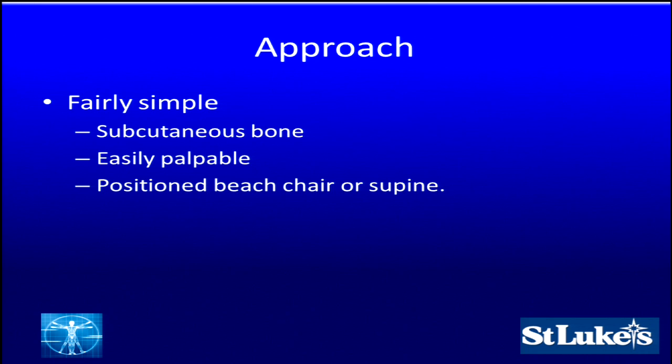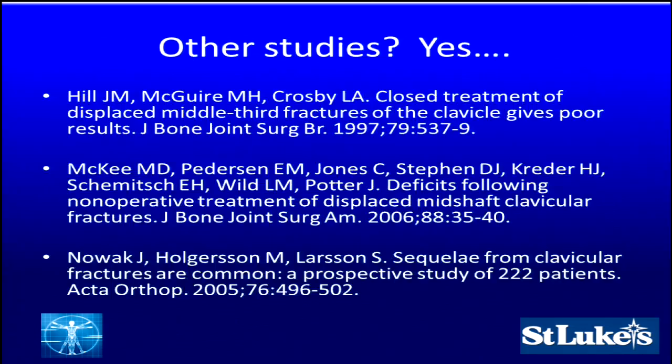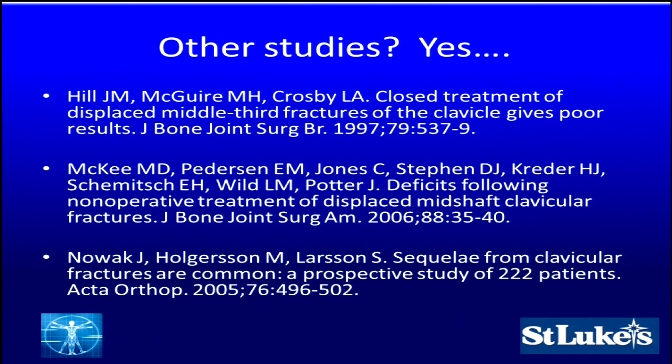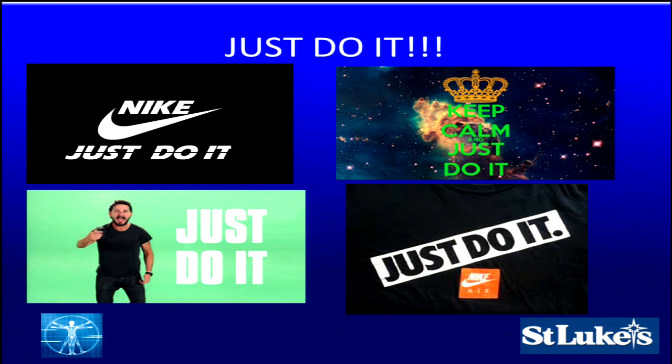The approach is fairly simple — in quotes — as the clavicle is subcutaneous and easily palpable, and you have many positions you can place patients in. Other studies — Hill's study on closed treatment, McKee's study, NOAC's study — all back the operative approach as absolutely the way to go in 2016 with our outcomes data. So when you think about it: just do it. See these fractures, put a plate on them, fix them, get them back to work, get them healed and back to activities. It costs less for the patient, less for you, less for society.